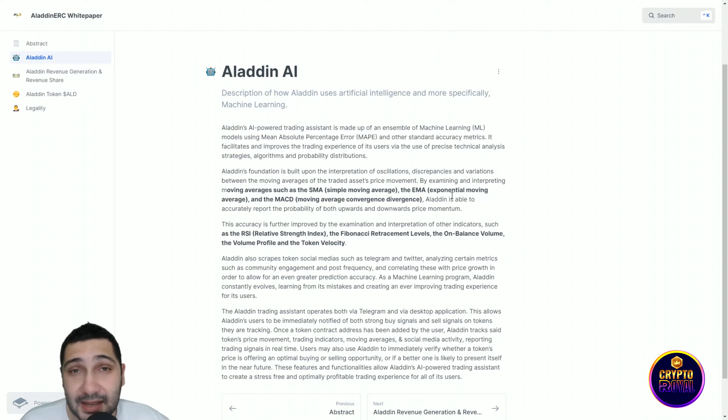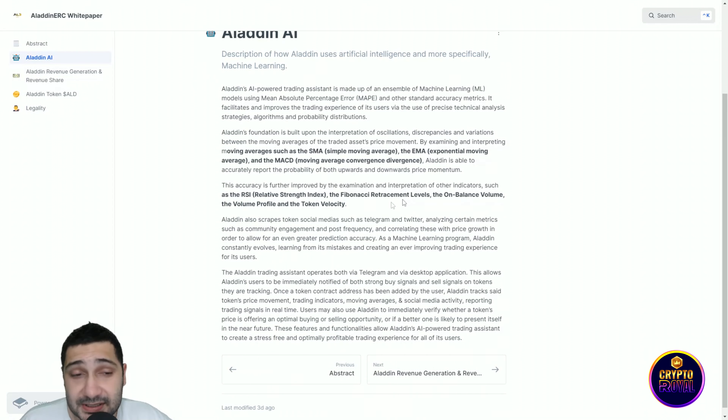Accuracy is further improved by examination and interpretation of other indicators such as the RSI (Relative Strength Index), the Fibonacci retracement level, On Balance Volume, and the volume profile. They also analyze social media platforms such as Telegram and Twitter, examining metrics like community engagement and correlating this with price growth in order to allow for even greater prediction accuracy.